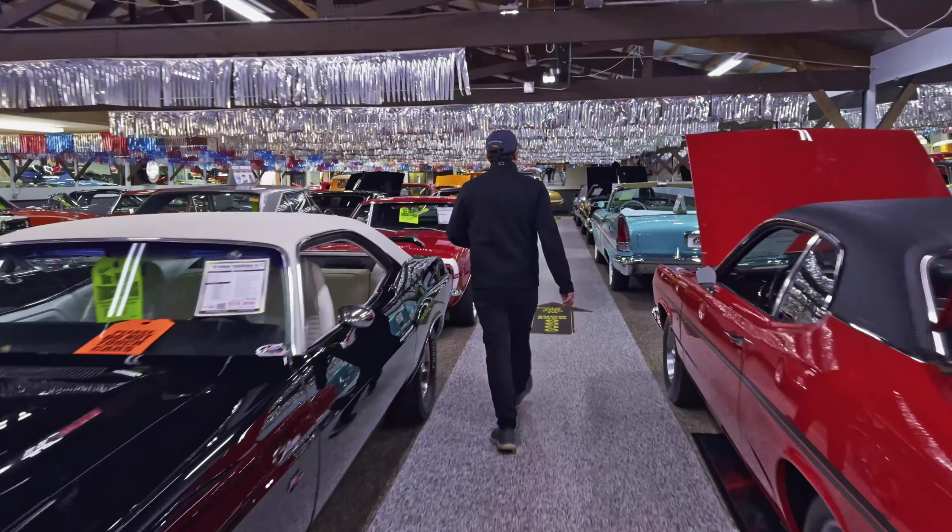32 Ford Roadster. This is an eye-popping little hot rod, very meticulously built. It even has the mother-in-law seat in the back.